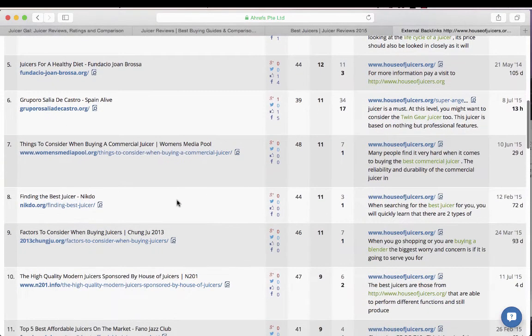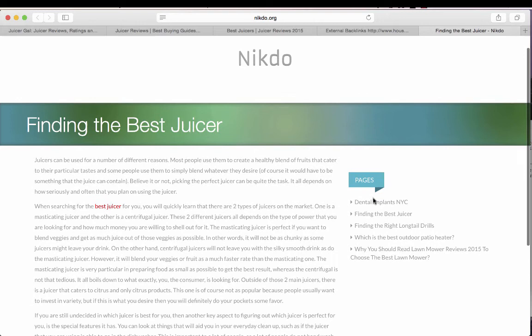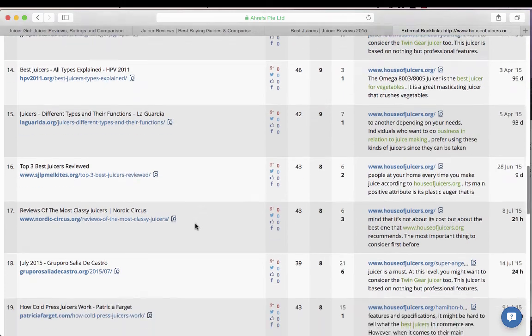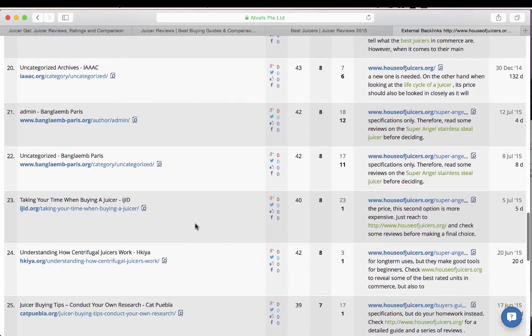Then you have something that's not quite a PBN — more like article SEO, getting articles posted to sites and getting a link back. The anchor text is 'best juicer,' but when I go to the site it has content about dental implants, best juicers, long tail drills, patio heaters — all over the map. So I'd say it's probably a PBN or possibly just a site where you can buy an article and get a link. Either way, this really reinforces that PBNs are the way to go for this space — everyone's using them.